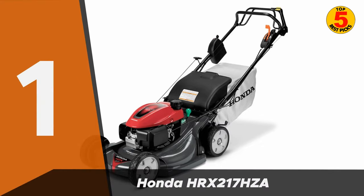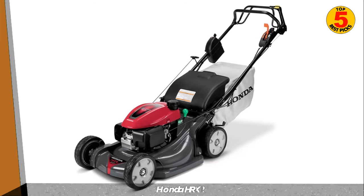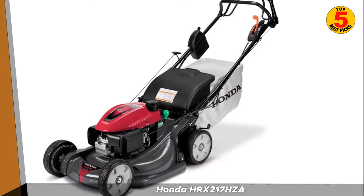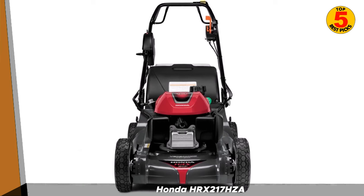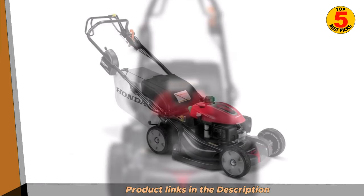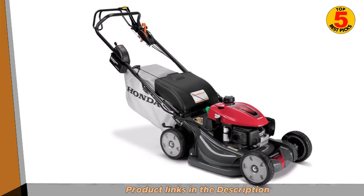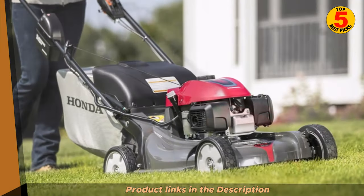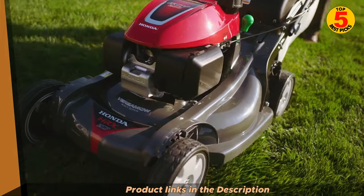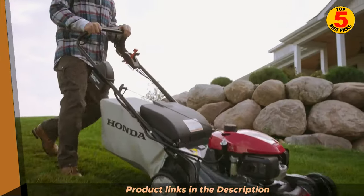Finally, coming in first place, we have the Honda HRX 217 HZ-A. The Honda HRX 217 HZ-A is a self-propelled lawn mower designed for homeowners with medium to large-sized lawns. It features a 190 cubic centimeters Honda GCB engine, which provides plenty of power to cut through thick grass and other vegetation. The mower also has a 21-inch cutting deck made from high-quality steel, designed to provide a precise and even cut every time. The HRX 217 HZ-A also features Honda's patented Versamow system, which allows you to bag, mulch, discharge, or shred leaves with just one mower. The mower also has a 4-in-1 twin-blade microcut system, which produces finer clippings and reduces the need for bagging. It also features a hydrostatic transmission, which allows you to adjust your speed with precision, making it easier to navigate uneven terrain.